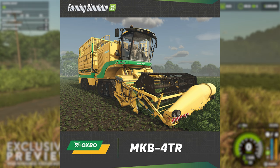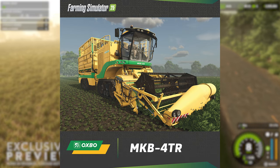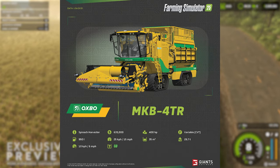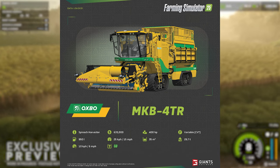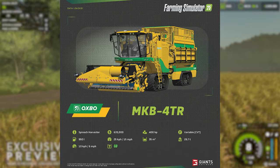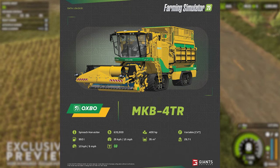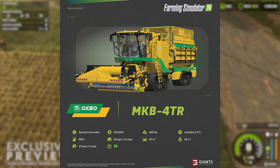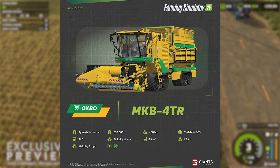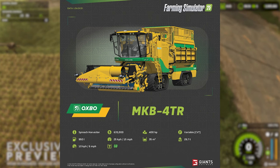In our third fact sheet and the fourth bit of kit for today, we learn more about the Oxbow MKV 4TR spinach harvester. This unique vehicle is designed to carefully cut the leafy greens from the spinach plant and transport them to a large holding area in the back that has a total capacity of 35,000 liters. Just like potato or other specialty harvesters, this one will cost you a bit at the bank with a price tag of $635,000. This tracked monster has a 400 horsepower engine coupled to a variable CVT transmission, moving the 67.2-ton vehicle at a top speed of 15 miles per hour and a working speed in the field of 6 miles per hour.